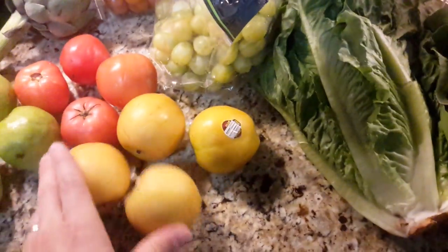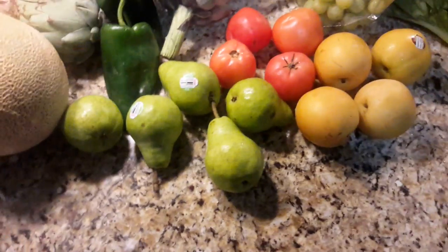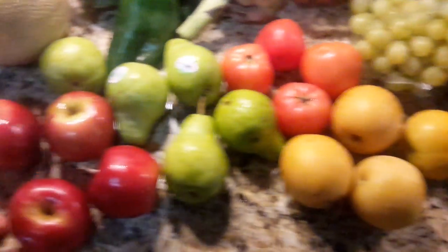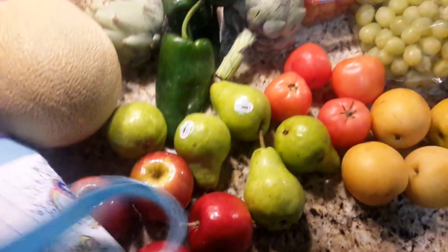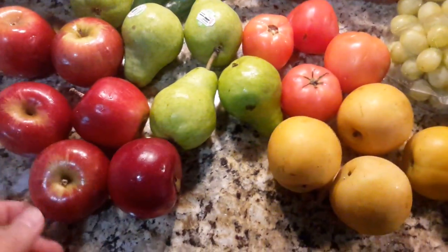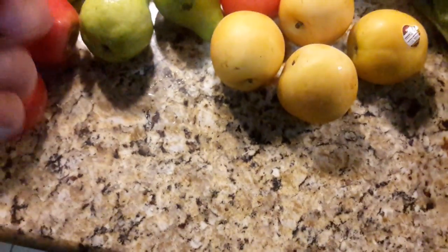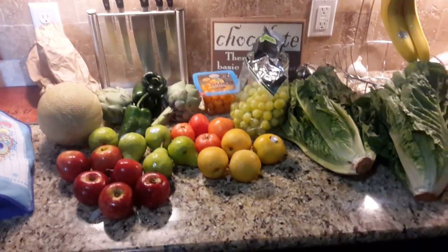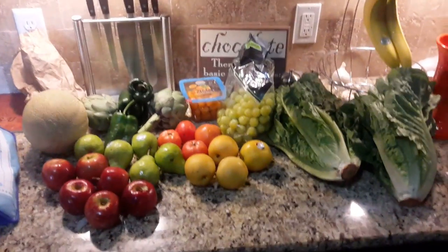We have four gold apples — sorry, those are actually apple pears. And breaking the mold, we have six of what are probably red delicious apples; they don't have a sticker so we don't know for sure. So there you go, we've got fruits and vegetables. Until next time, bye bye!